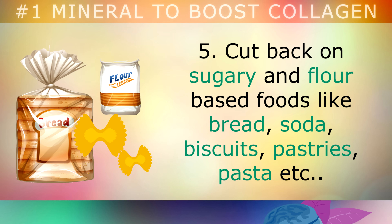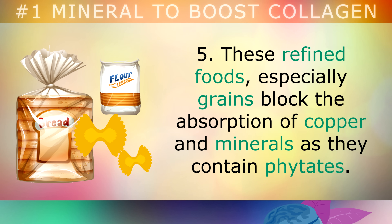Cut back on sugary and flour-based foods like bread, soda, biscuits, pastries, pasta, etc. These refined foods, especially grains, block the absorption of copper and minerals, as they contain phytic acid.